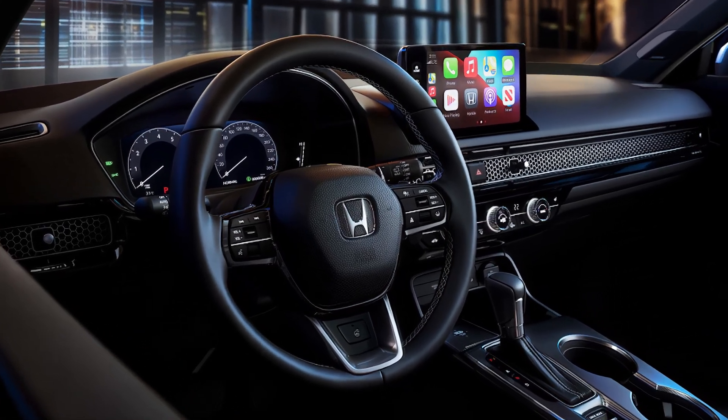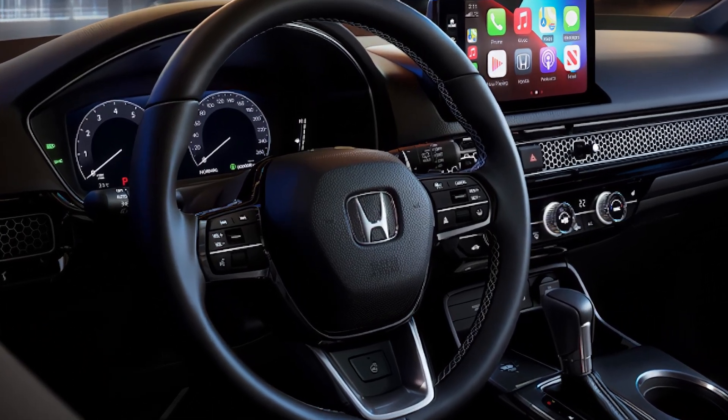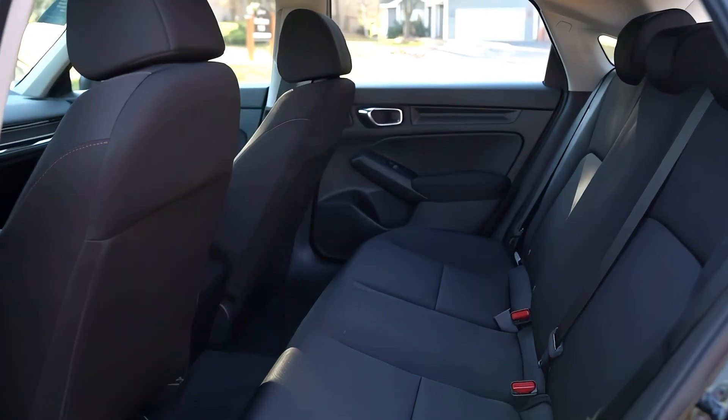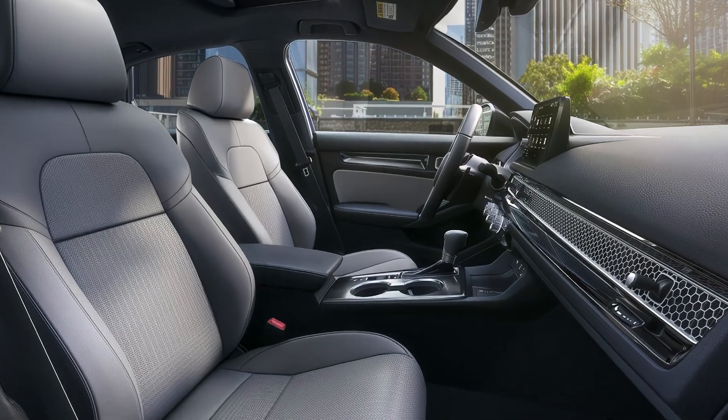Tech features for the Civic include a 7-inch touchscreen, a 7-inch driver display, Android Auto, Apple CarPlay, USB-C ports, Bluetooth, and eight speakers.